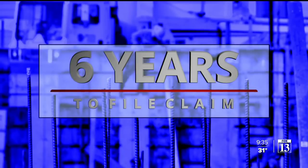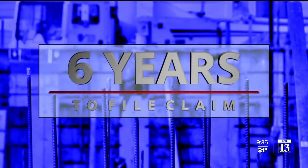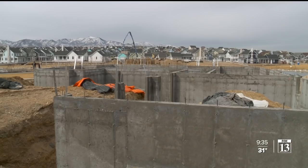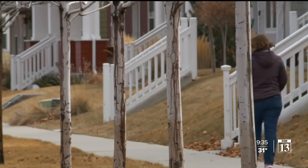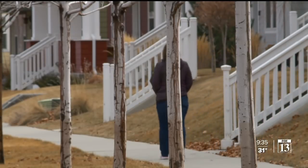Utah law gives homeowners six years from when their certificate of occupancy was issued to file a lawsuit against the builder over safety defects. Those suits can be costly and time-consuming for the plaintiff. Utah has very limited provisions on the recovery of attorney's fees. So in many types of construction defect cases, you don't even have the right to get your fees. So if you have a $50,000 problem and you spend $50,000 to get that solved, you're right where you started.